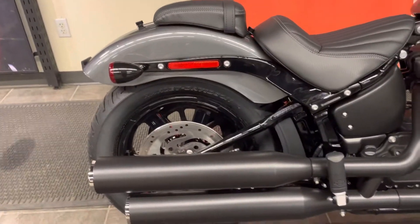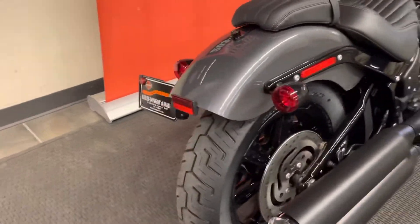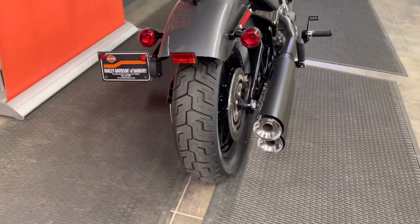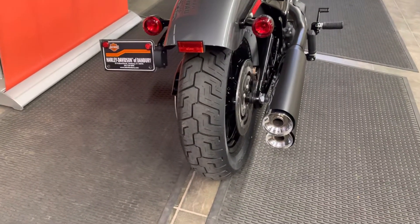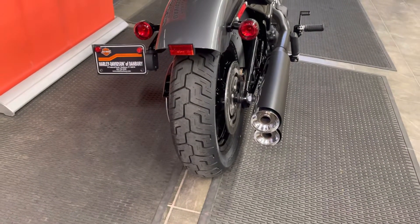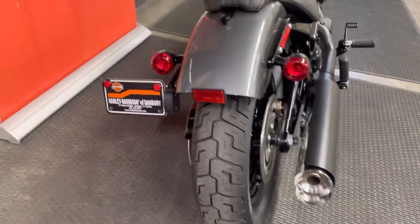Blacked-out exhaust — high-low shotgun-style exhaust. In the back, we see the 150-millimeter Dunlop tires. Dunlop tires all around. The Dunlops are made in the USA — they're excellent tires. It puts food on the table of an American family when your Harley-Davidson has Dunlop tires. They work well — they're on my bikes too.